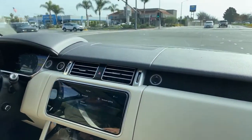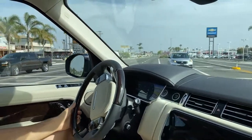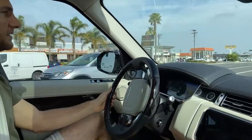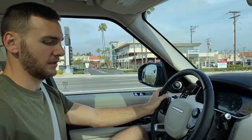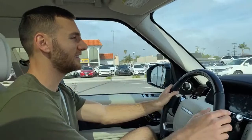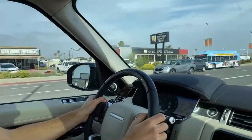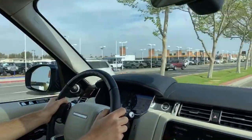A lot of people are asking about the sound system. The Meridian sound system — I can't remember off the top of my head exactly how many speakers it is or the wattage, but it's an upgraded system over the basic system.